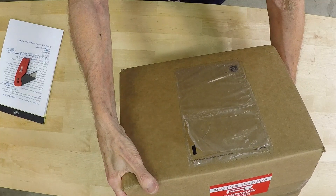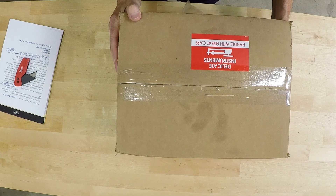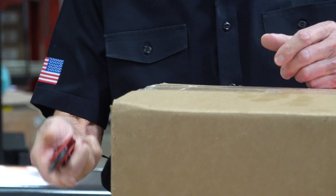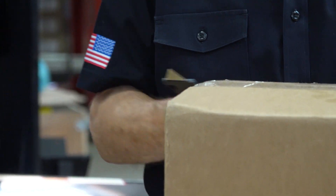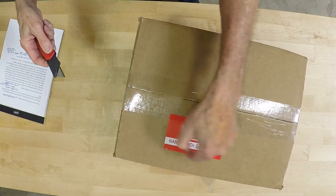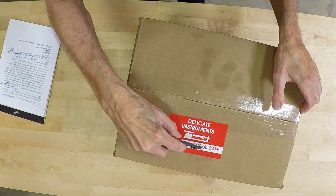I want to thank the UPS guy for this delivery. And how do I know it's UPS? There's a logo on the box that says UPS, just so you know. So we'll get the Milwaukee out here, we'll open this baby up — delicate instruments, handle with great care.